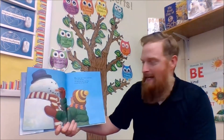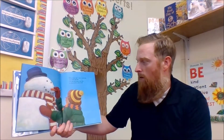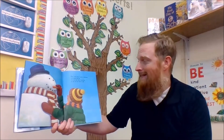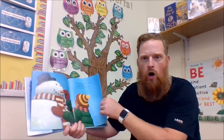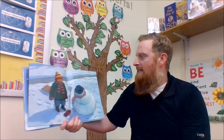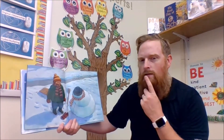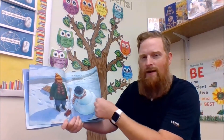One wintry day I made a snowman round and tall. The next day when I saw him he was not the same at all. His hat had slipped, his arms drooped down, he looked really a fright. It made me start to wonder — what do snowmen do at night?